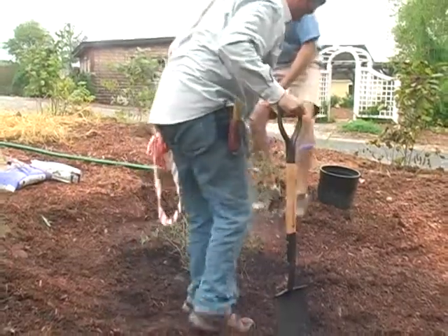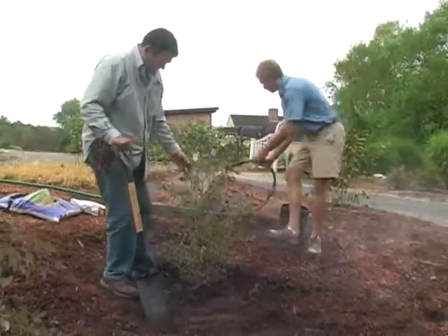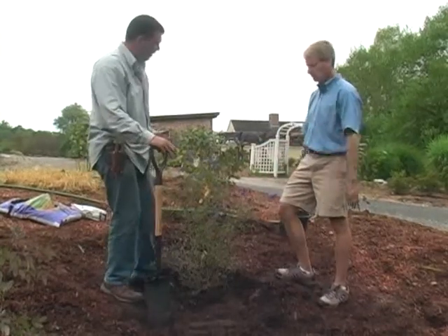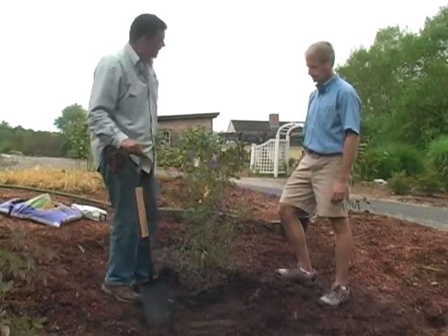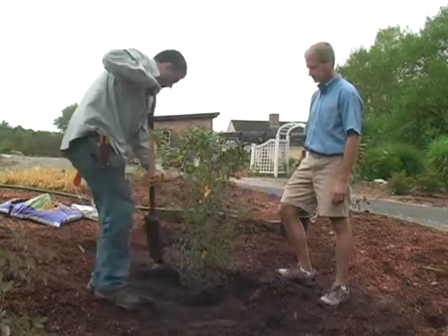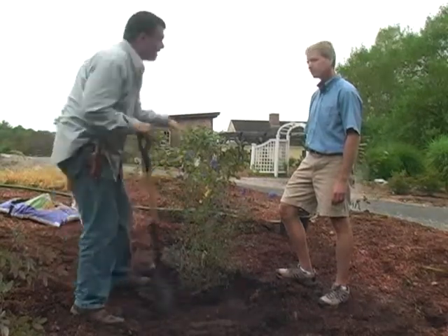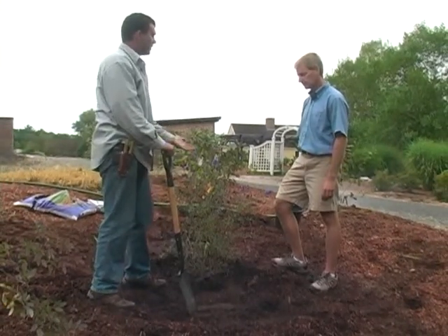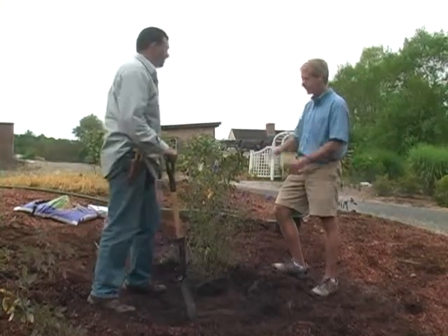How much bigger did you dig the hole compared to the size of the root mass? We typically dig the holes three times as wide as the root ball, and the same depth as the root ball, whether it's balled and burlapped or container. As long as that trunk flare is exposed, that's a good way to do it. The idea is that the plant isn't going to settle in the future — if you dig a hole too deep, that ground will get compacted over time if there's soft soil beneath it.